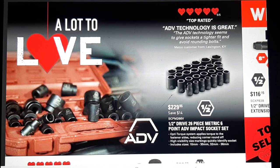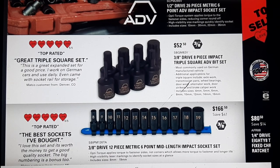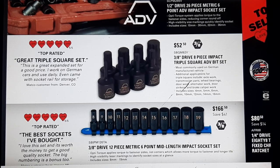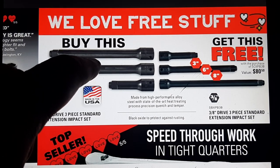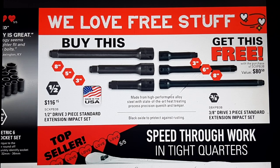We've got a half inch drive shallow set for $229, a triple square 3H drive impact for $52.50, and the USA-made 3H drive 12-piece metric 6-point mid-link sockets for $166.50. We've also got some USA extensions in half inch drive. I'm not a big fan of the hog ring style — I would not suggest buying those.